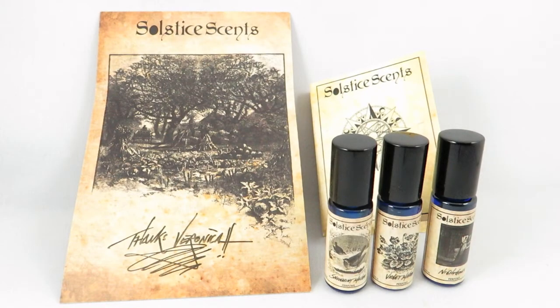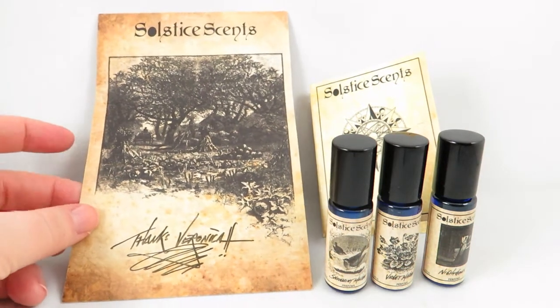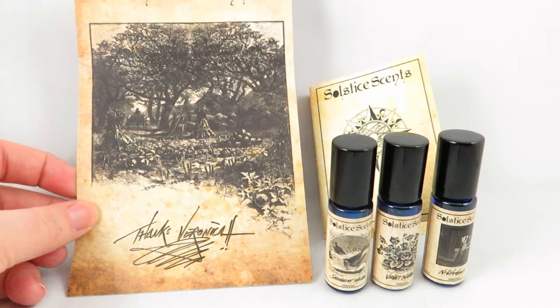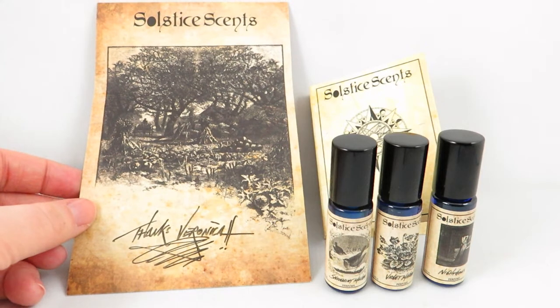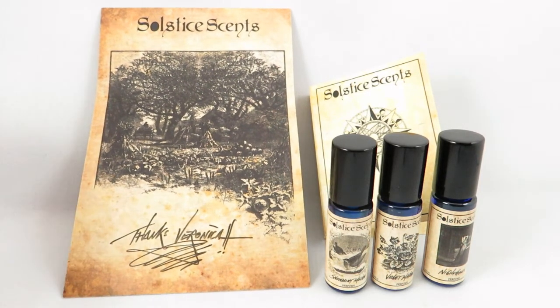Hi everyone, I'm V from Casually Fragrant. Today I'll be doing my first haul and review of Solstice Scents. This is an American company that I purchased these perfumes from — they have a really large following, and I heard a lot about them on Fragrantica, which got me interested in trying out some of their scents.